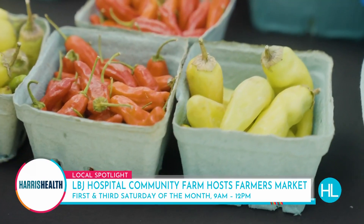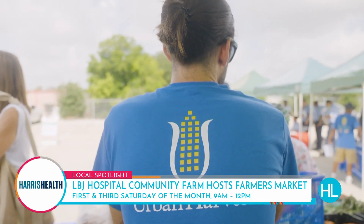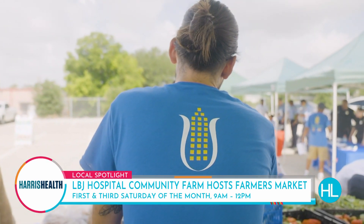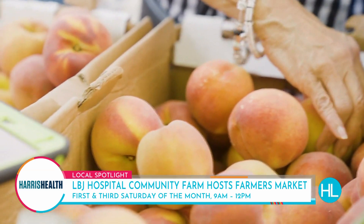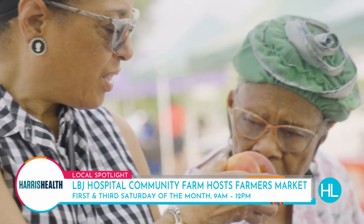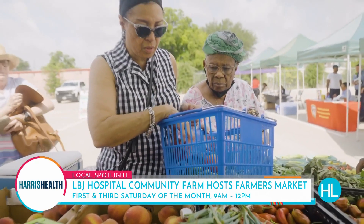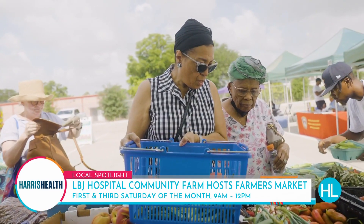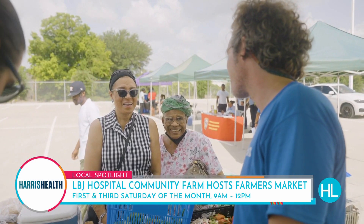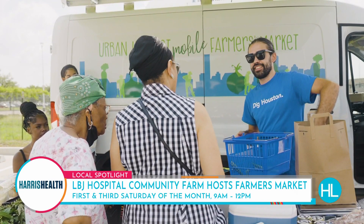That's amazing — you can really see it's just going. I thought this was to fuel the farmer's market that happens twice a month here on the LBJ Hospital campus, but this goes to the food pharmacy. It's a really innovative program that Harris Health System has put together. Essentially, our doctors are able to prescribe patients food. Every two weeks, patients who are in the program can receive 30 pounds of fresh fruits and vegetables.